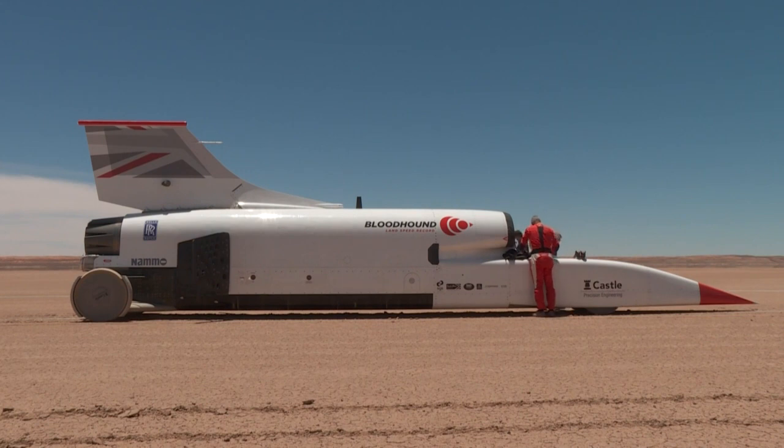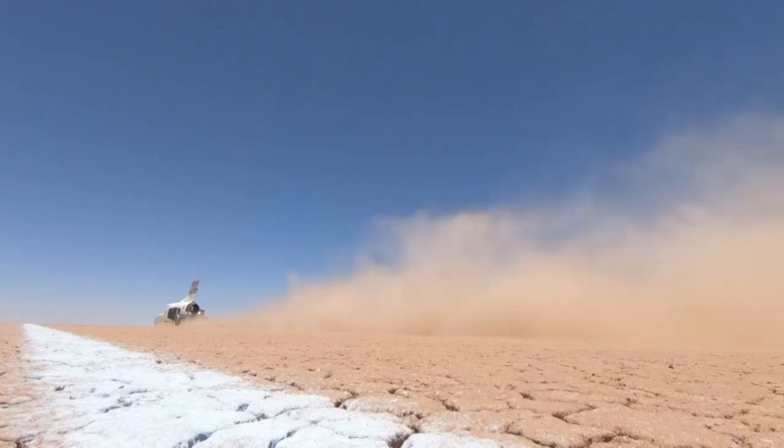With the first phase of testing complete, Bloodhound are back in the UK with their return to the South African desert planned for the summer of 2021. By then, they hope to come equipped with an extra rocket engine — the boost that they hope will enable them to set a new land speed record.